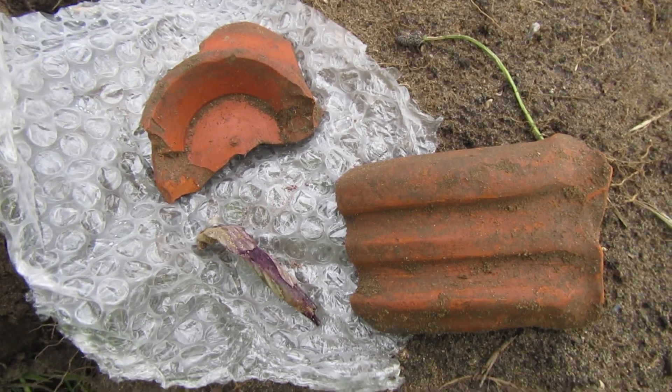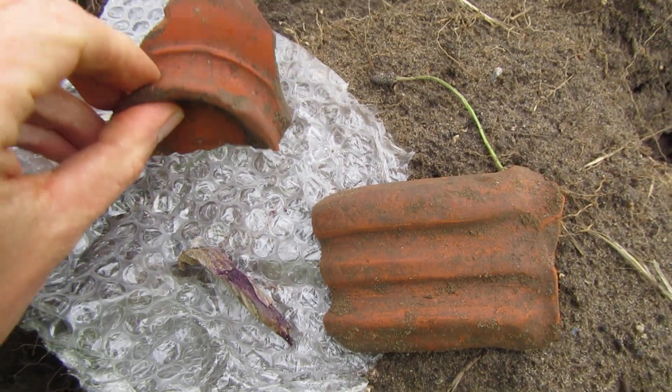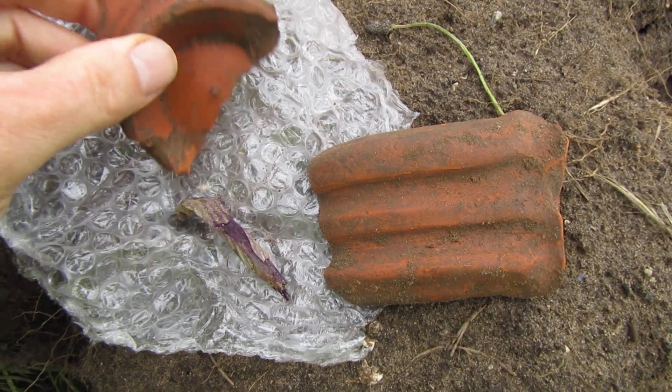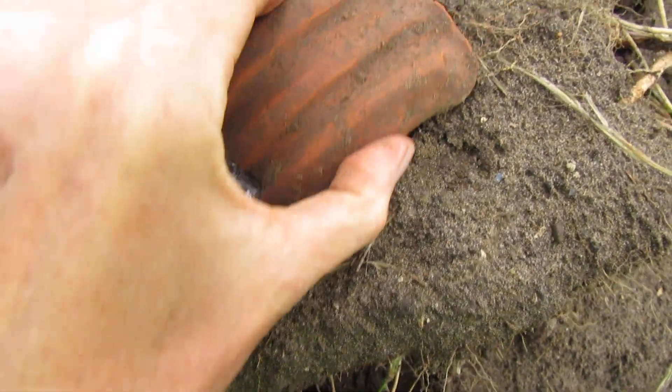Coming to the end of day four, here are a couple of our best finds today — some more big chunks of Samian, including some decorated Samian as well, and a big amphora handle.